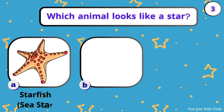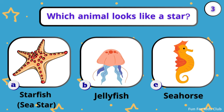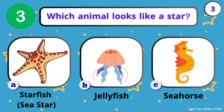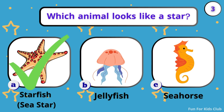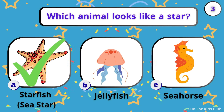Which animal looks like a star? Starfish. Jellyfish. Seahorse. Cool! If a starfish loses an arm, it grows a new one.